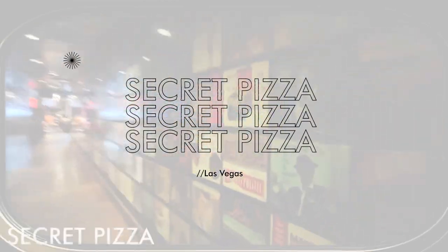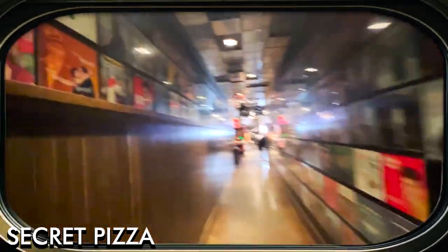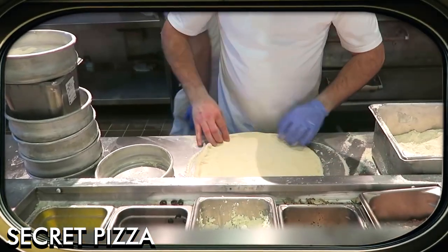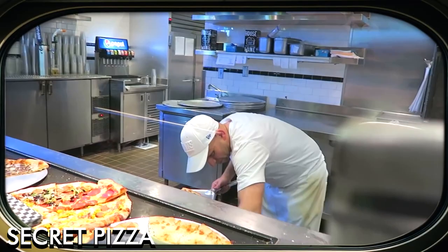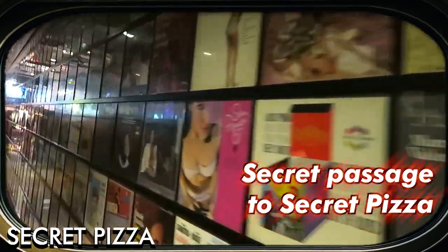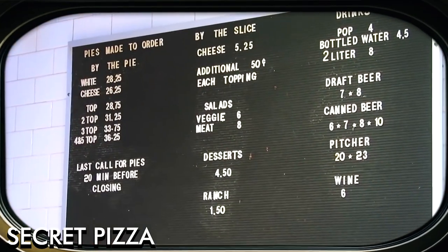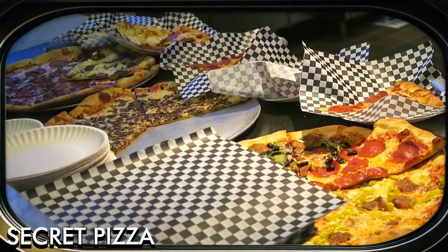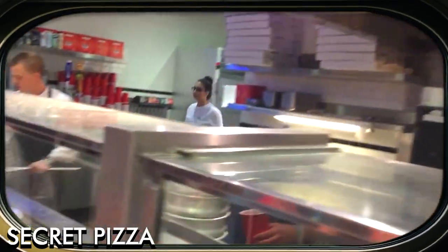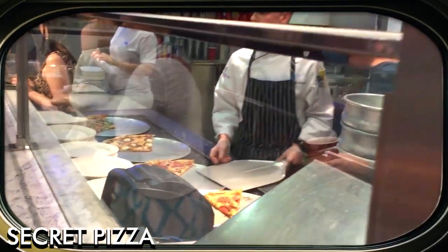Secret Pizza at the Cosmopolitan is hidden within the Cosmopolitan Hotel — an unmarked speakeasy-style pizza joint that has gained a cult following for its delicious New York-style pizza. With no signage or advertising, finding the pizzeria is part of the experience. The entrance is located down an unassuming hallway adorned with vinyl records leading to the small, no-frills establishment. The menu offers pizza by the slice or whole pies, and Secret Pizza is open late, making it a perfect spot for a late-night snack after a night on the town.